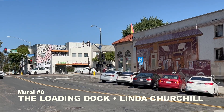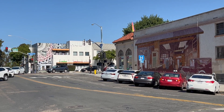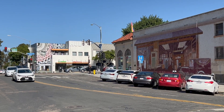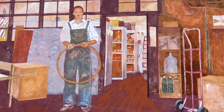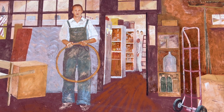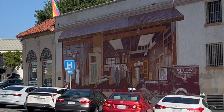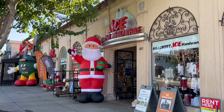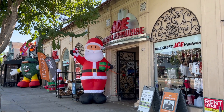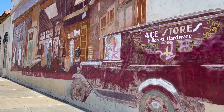Heading back through The Hub to University Avenue and making your way westward, we come to the final mural on the east side of Highway 163 in Hillcrest. The Loading Dock by Linda Churchill of Muralizing was created in 1998 on the side of the Hillcrest Ace Hardware. Look for the plaque dedicating the mural to the community of Hillcrest.